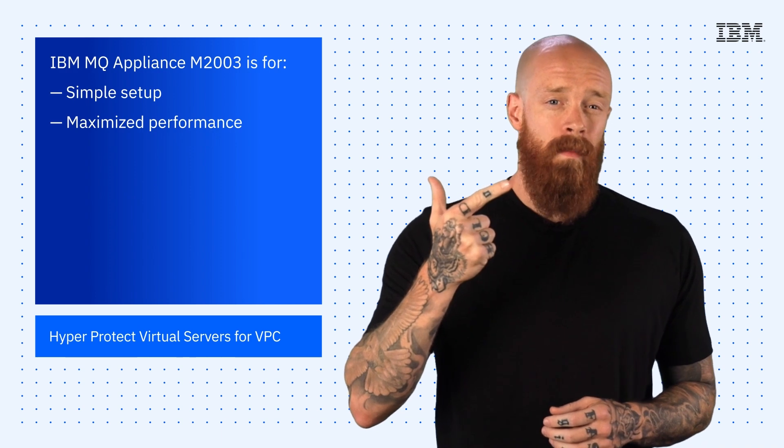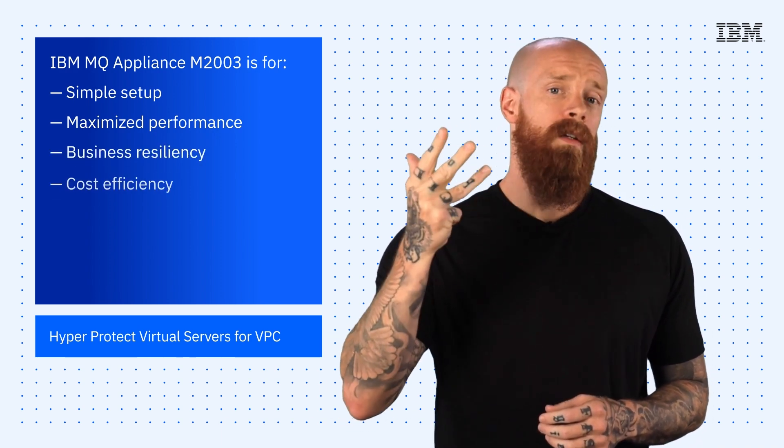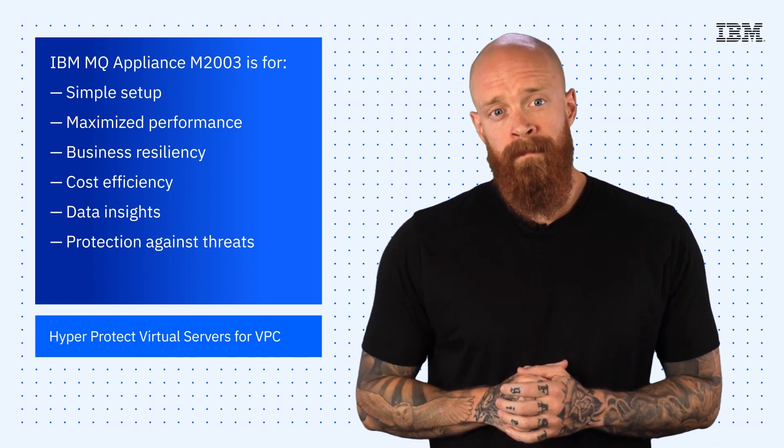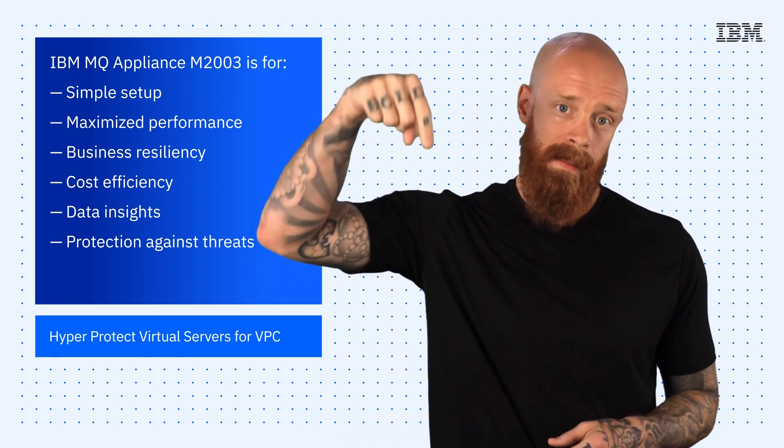The M2003 is designed for simple setup, maximized performance, business resiliency, cost efficiency, data insights, and protection against threats. The IBM MQ Appliance M2003 will be generally available August 2nd of this year. For more information, hit the link below.